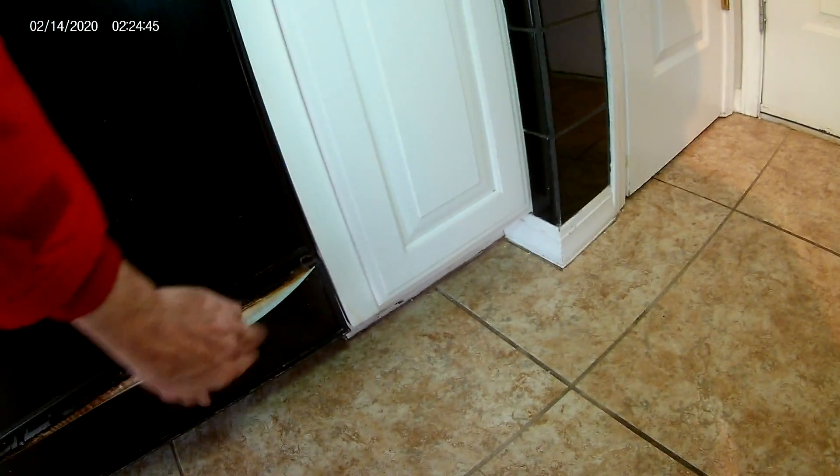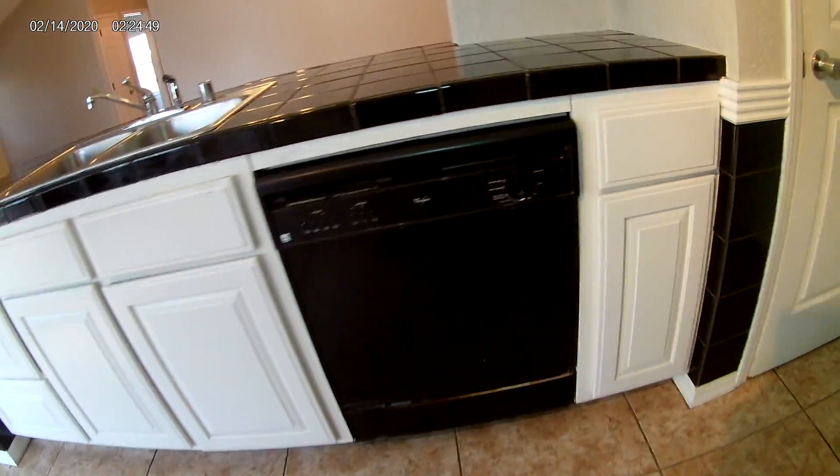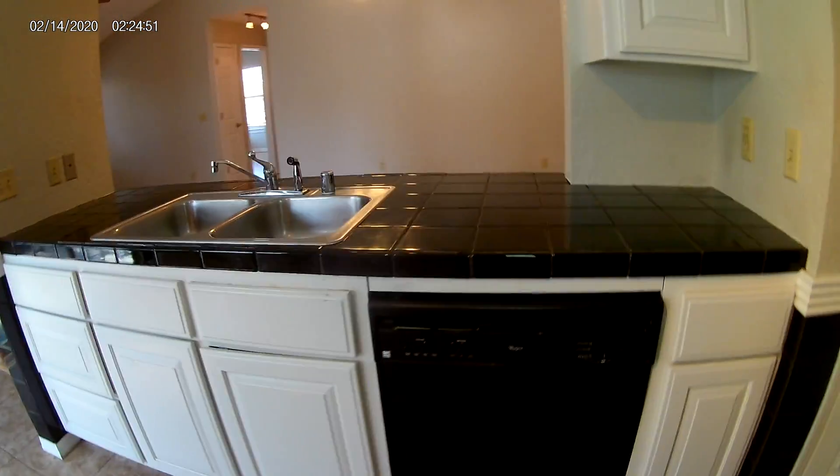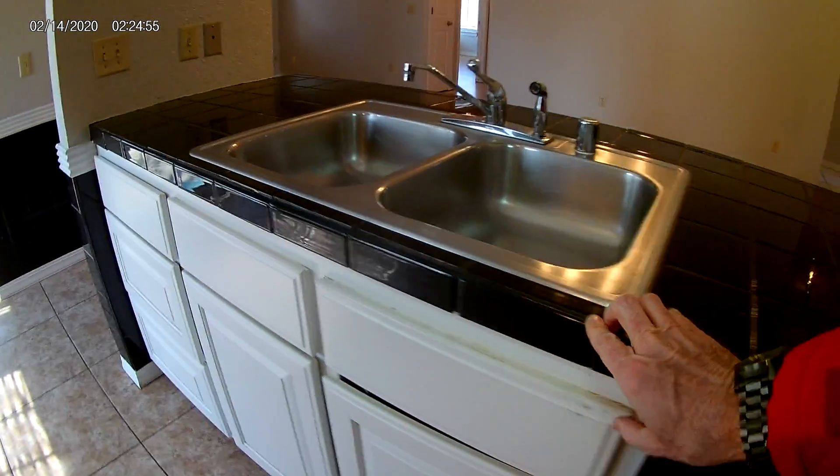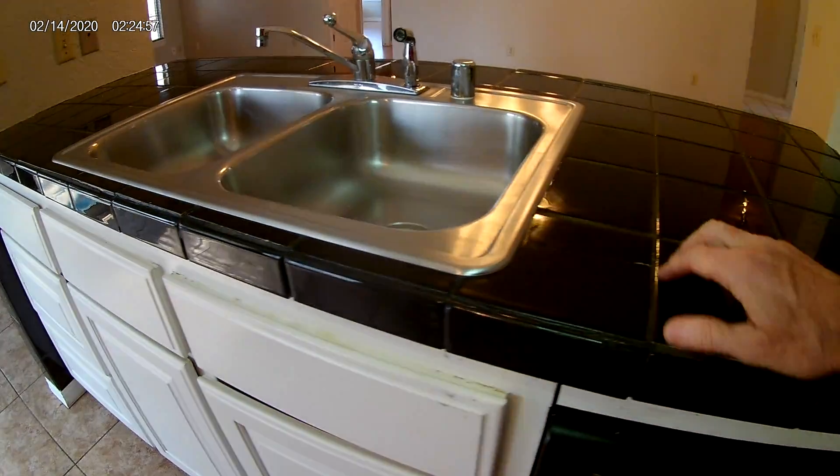I'm not sure what to do about this — I think I just did it. Still doesn't look great, but we had a couple pieces of tile come off here. We reattached those and re-grouted.